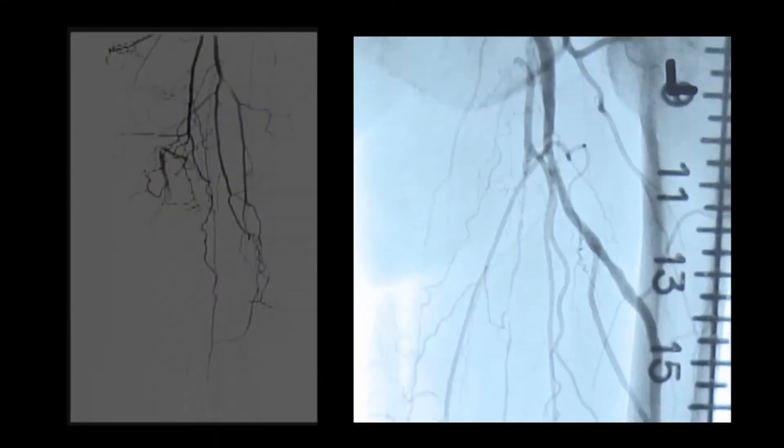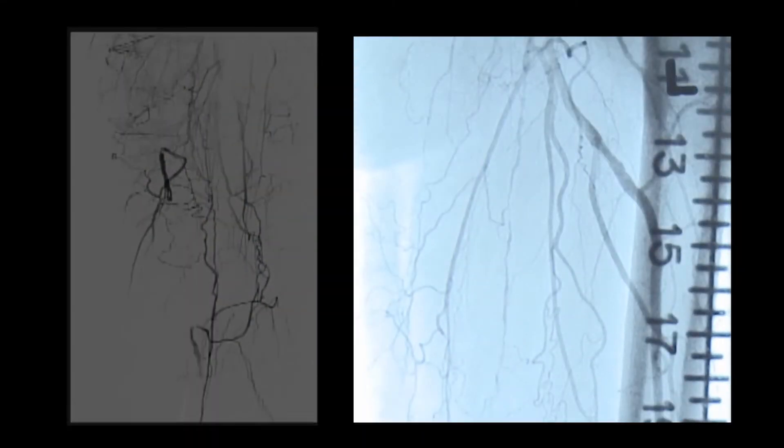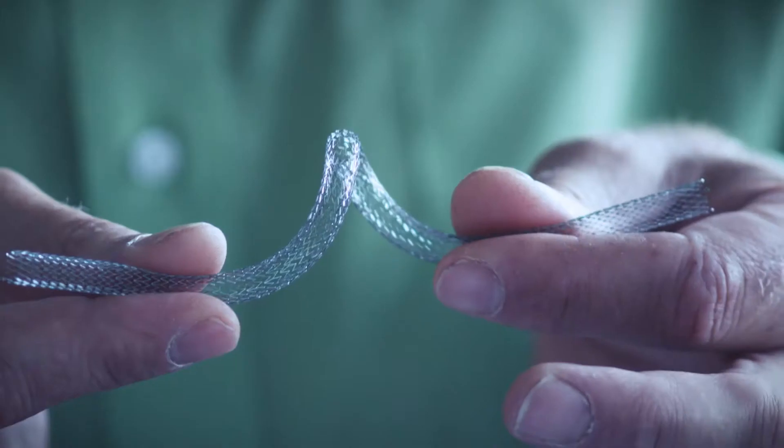The anatomy of the superficial femoral artery makes it challenging to treat. Adding to the difficulty are mechanical forces, tortuous lesions, occlusions, and calcification.